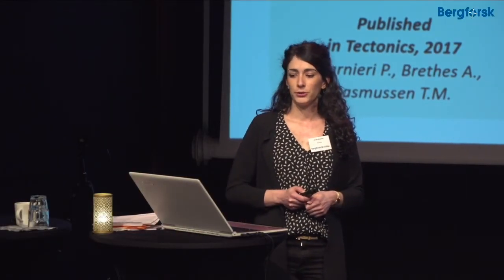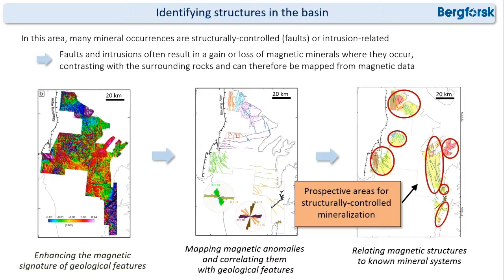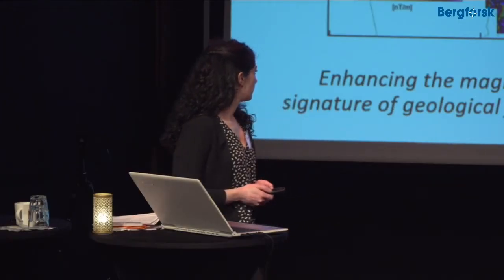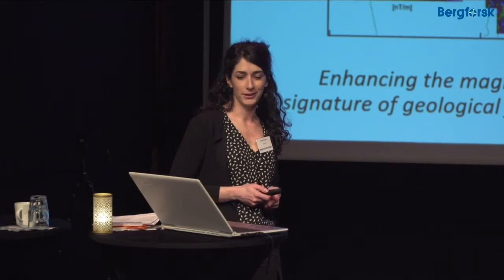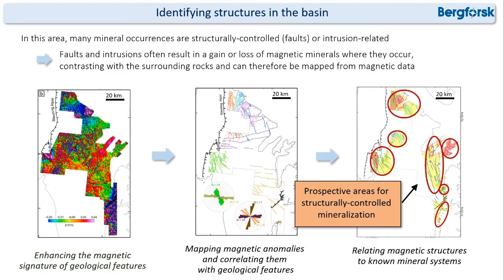Then I tried to identify structures and pathways for the mineralizing fluids. In this area many mineral occurrences are structurally controlled or intrusion-related. Faults and intrusions often result in a gain or loss of magnetic minerals where they occur, and therefore contrast with the surrounding host rocks, so we can map them from magnetic data. I tried to first enhance the magnetic signature of those geological features, then map the magnetic anomalies and correlate them with geological features, and then relate those magnetic structures to known mineral systems in the area. That allowed me to identify different prospective areas for structurally controlled mineralization.